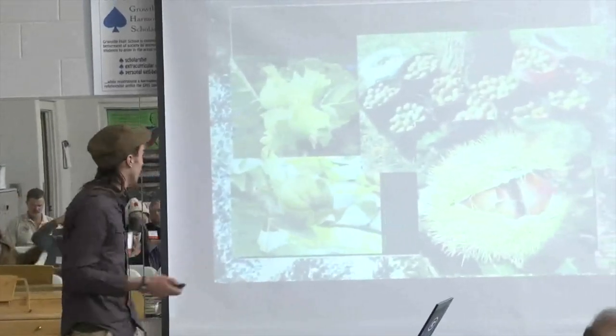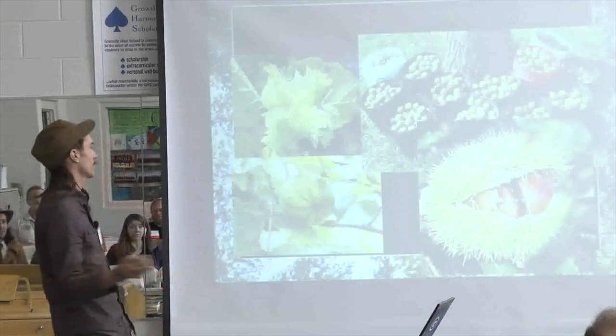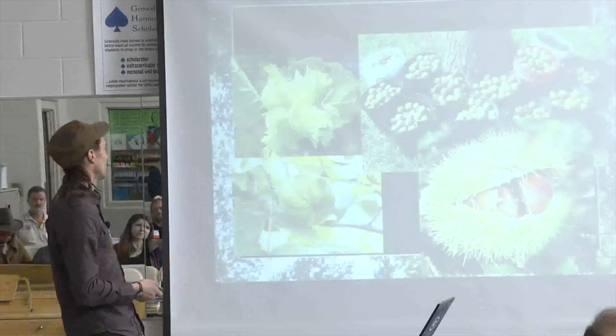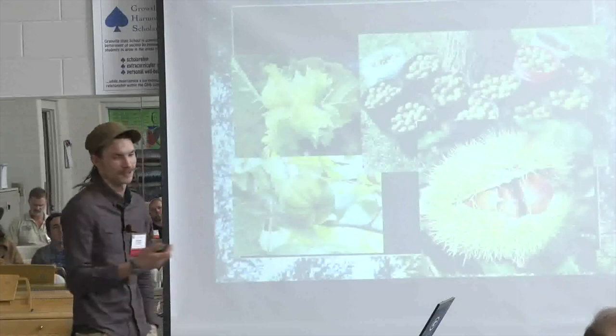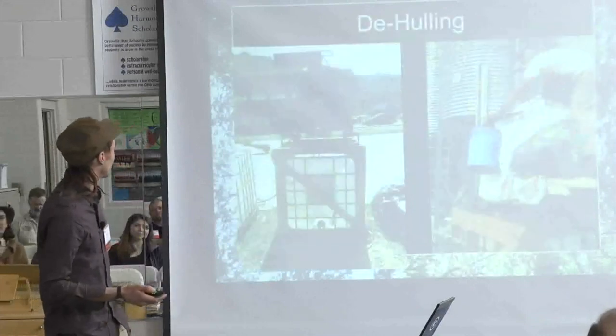What nuts did we look at? Can you identify these nuts? The chestnut, the black walnut, the hazelnut, and the last one is the hickory nut. De-hulling — we focused mainly on post-harvest, post-field processing.